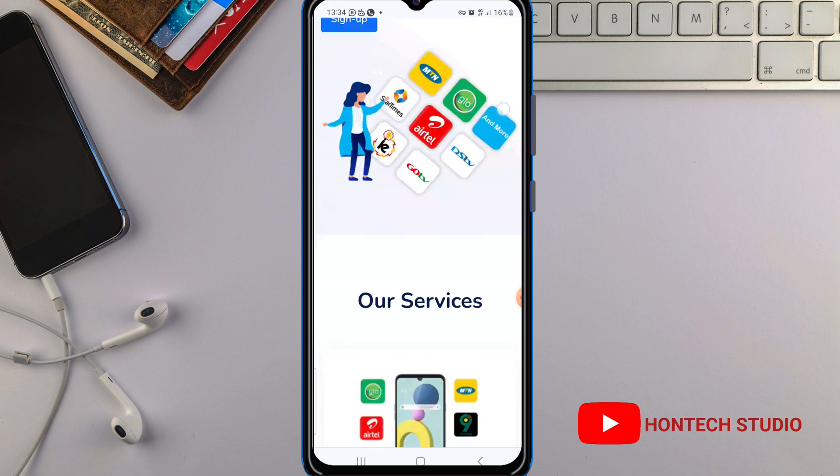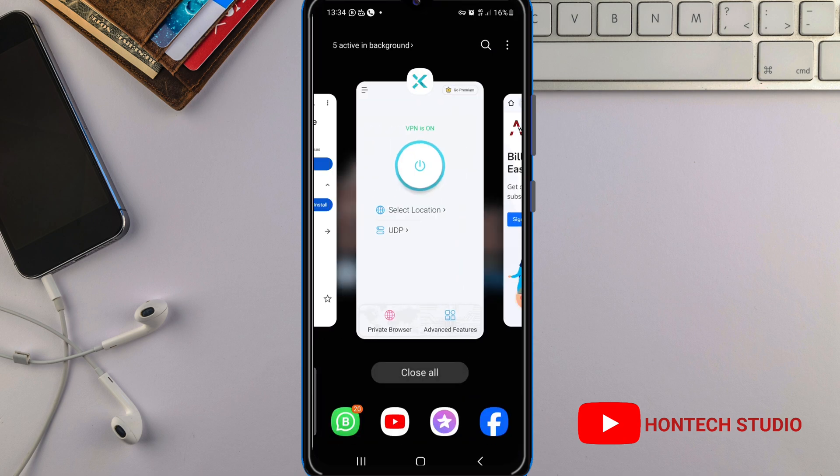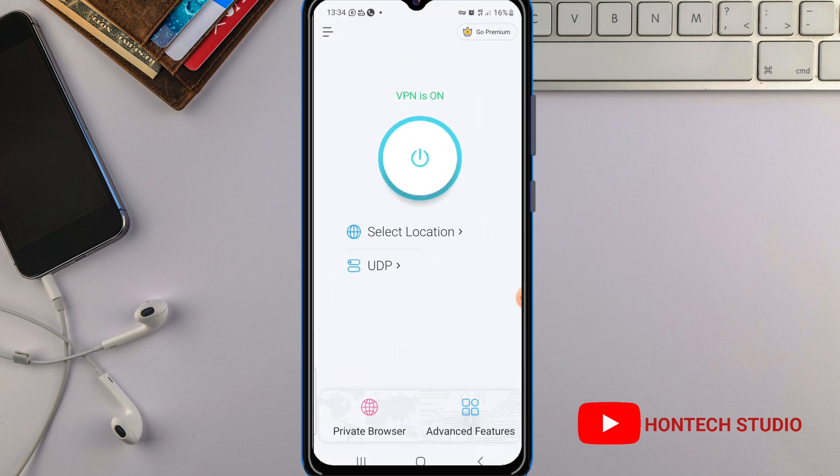Go ahead and test this out. Remember, the app is called SVPN. Once you download the app, follow the same procedure and make sure the protocol is set to UDP — change from Auto to UDP and then turn on the VPN. If you want to turn it off, just tap on this to turn the VPN off.